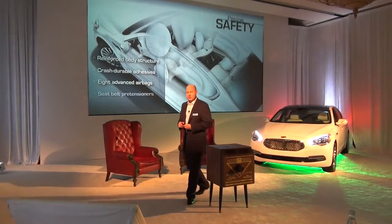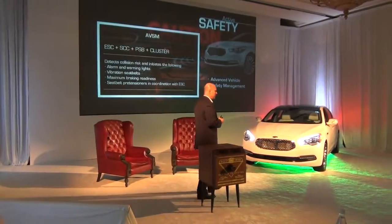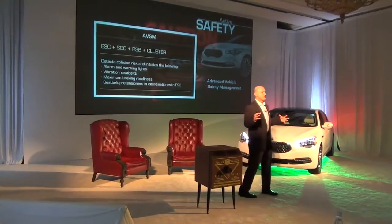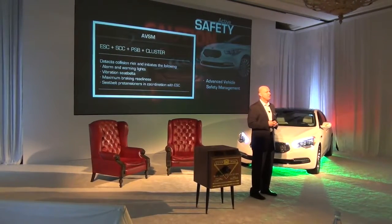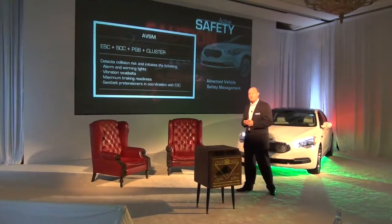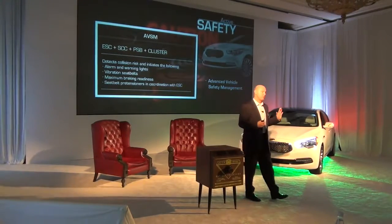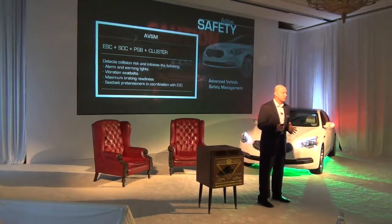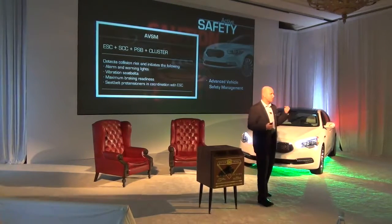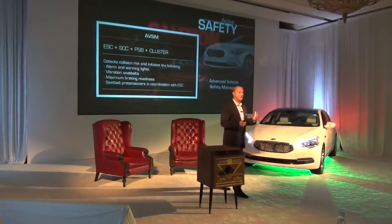Eight advanced airbags and also seat belt pre-tensioners. One new feature we're introducing on this car is AVSM — Active Vehicle Safety Management — a suite of systems that work together to ensure a safe experience for the driver. If the vehicle senses using the adaptive cruise control systems that you're approaching a fixed item, another vehicle that's parked, or some other object at a rapid speed and you're not hitting the brakes or moving the wheel, the first thing it does is alert the driver — it sends an alarm and a warning light on top of the IP to indicate something's going on.